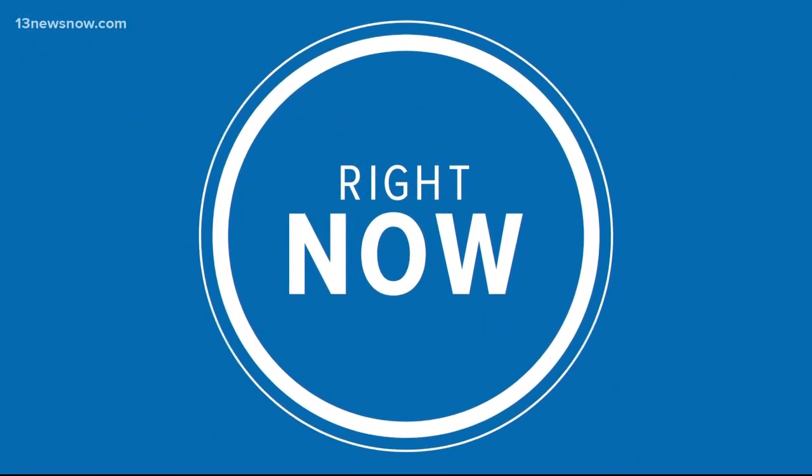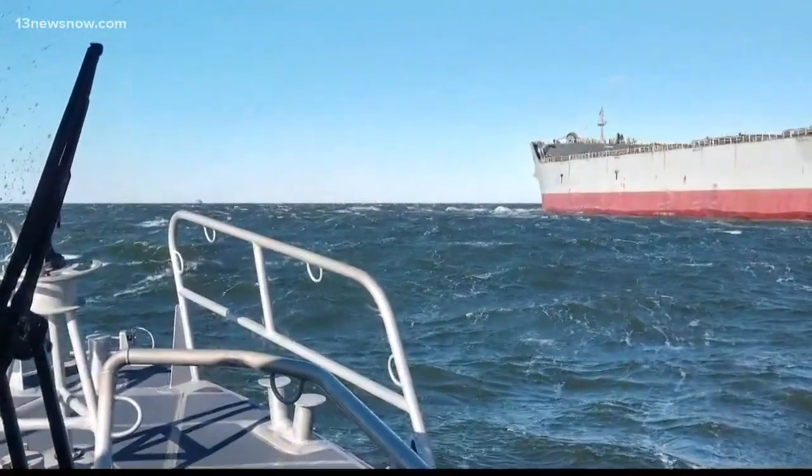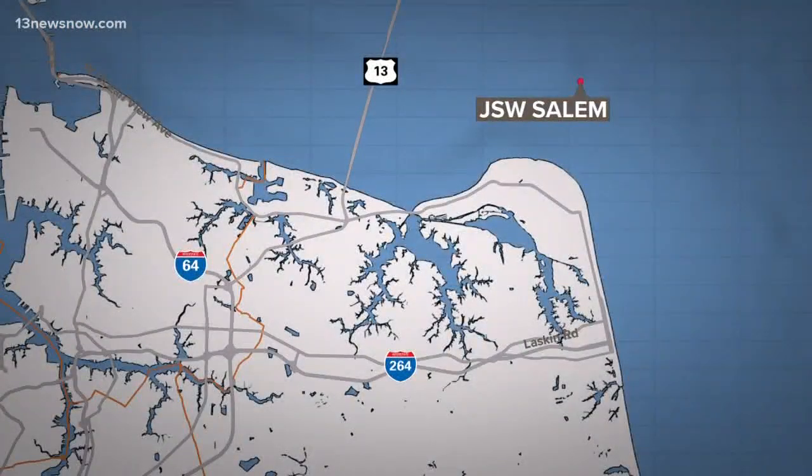A cargo ship has been freed after running aground off the coast of Virginia Beach. The Coast Guard shared pictures of the JSW Salem, and the rising tide helped to free it. Now it's anchored near Fort Story, and some local residents are left scratching their heads wondering how a 958-foot ship could get stuck. 13 News Now reporter Robert Boyd picks up the story.